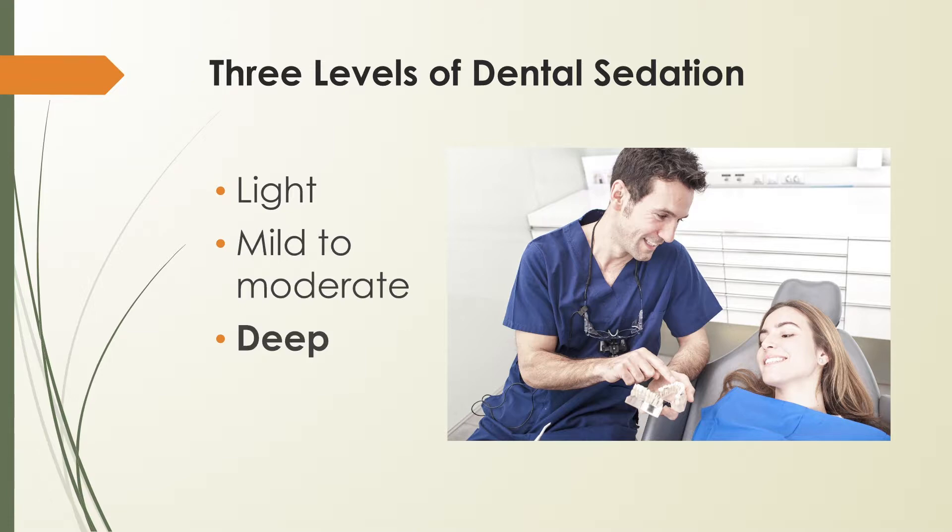Deep sedation means general anesthesia is used. It is typically reserved for oral surgeries, as it renders the patient either partially or fully unconscious during the procedure. When patients receive deep sedation, they cannot drive themselves to or from the appointment. The dentist will not perform the procedure at this level of sedation without a confirmed driver for the patient.